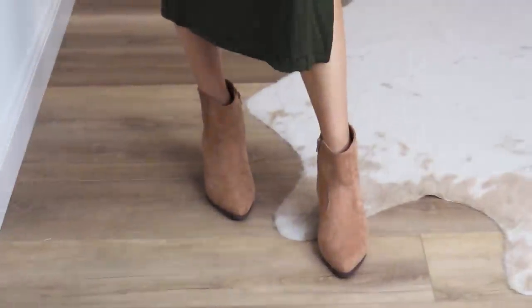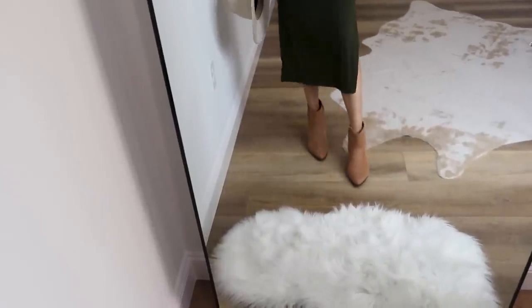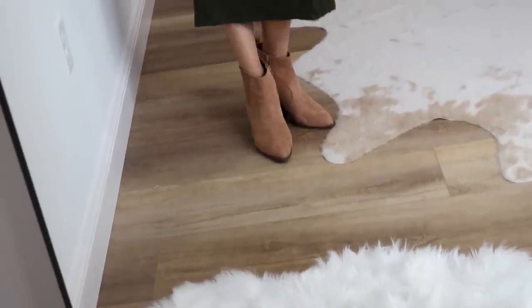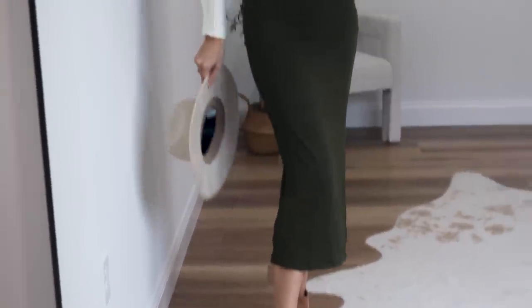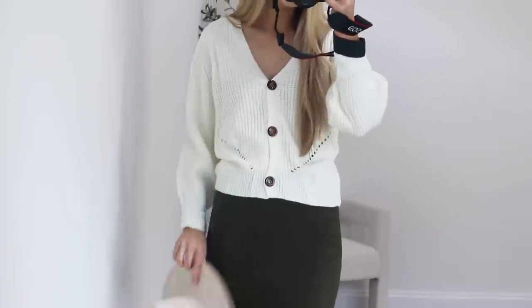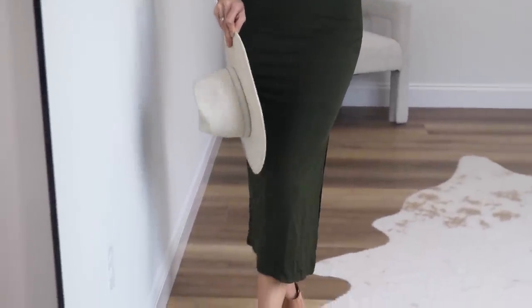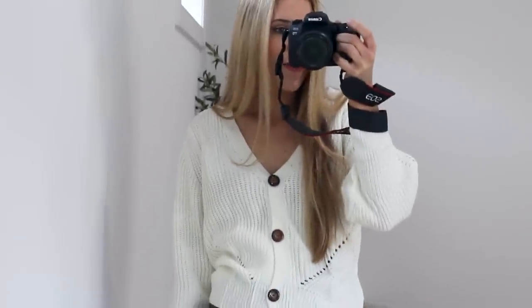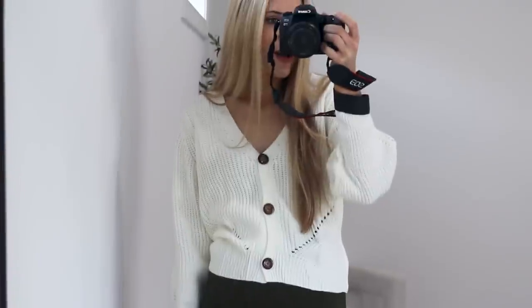These little brown booties are such a good look for less option for the Dolce V boots — I got these last fall and they've held up so well. They run true to size and come in a lot of color options, but I love the pointed toe and you really can't go wrong with a brown like this — it'll match so many fall looks. I also paired on this little hat, which completes the look perfectly. It's an easy fall outfit great for dinner, date night, or church.